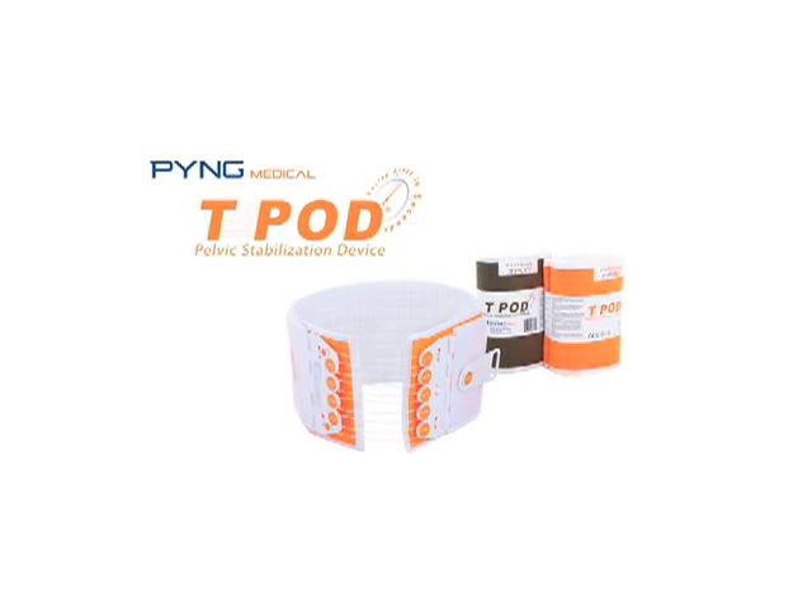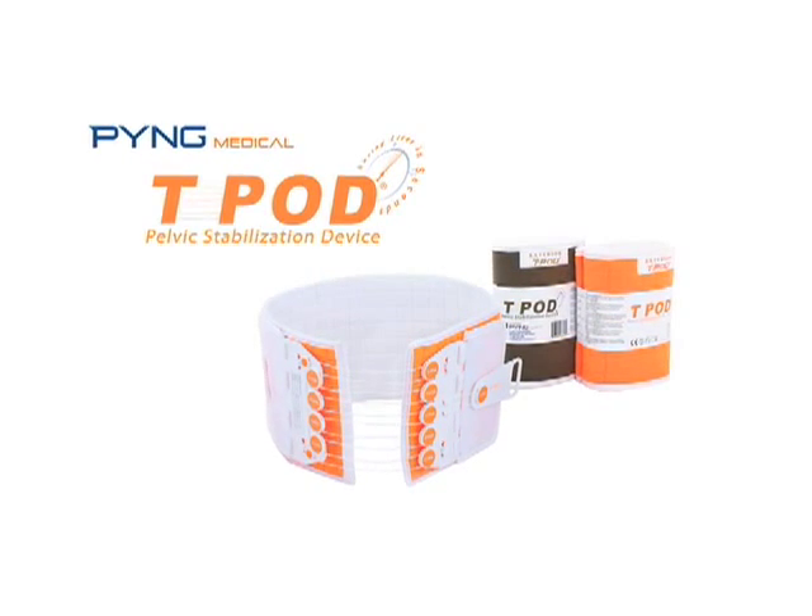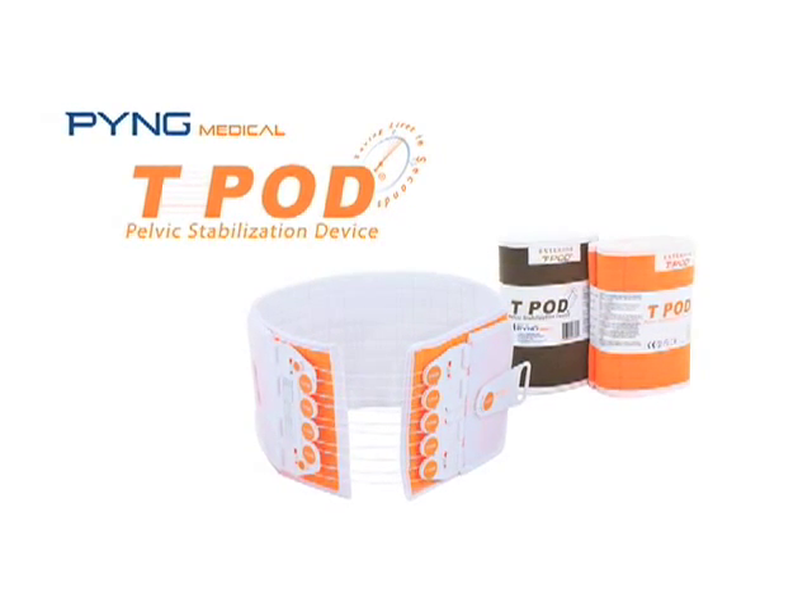PING Medical Teapod is efficient and easy to use to stabilize and reduce traumatic pelvic injuries and pelvic fractures.